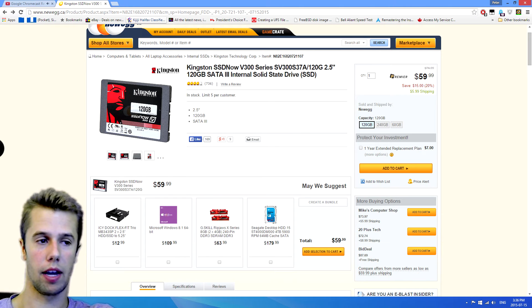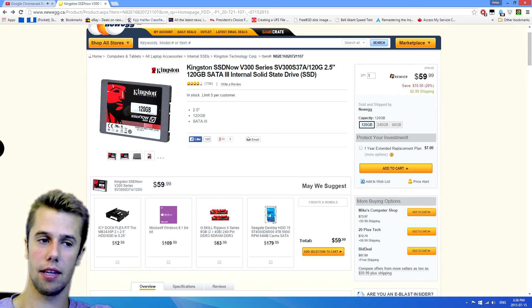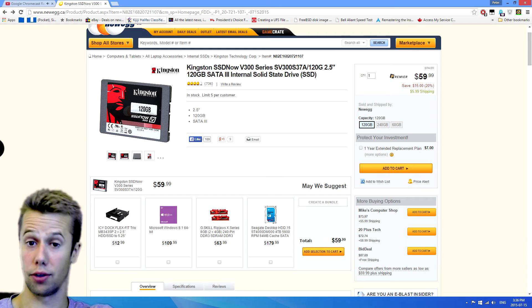So first up, we've got an SSD. Everybody needs an SSD for their rig. This one is a Kingston SSD, V300 series, 120GB. It's a decent size for your boot partition. This one comes in at $60 — a great deal for your gaming rig.